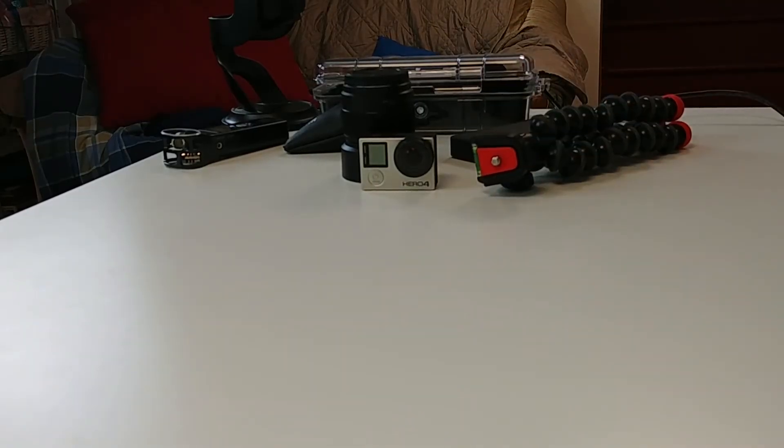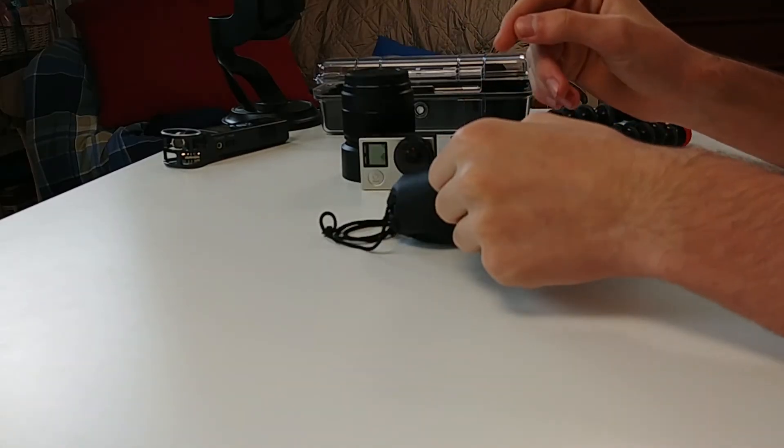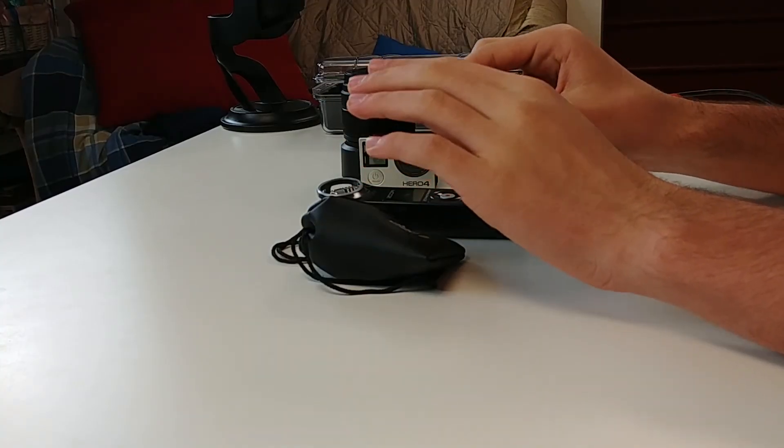Now let's talk about some other audio options. I already shared the Rode VideoMicro at $60, which produces high quality audio. I also have the Rode SmartLav Plus, which can work with a smartphone. But I prefer the Zoom H1, which has awesome capabilities for only a hundred dollars. The Zoom H1 is versatile — you can use it as a handheld microphone for interviews, or you can plug the Rode SmartLav Plus into the Zoom H1 to get a really awesome lav system.